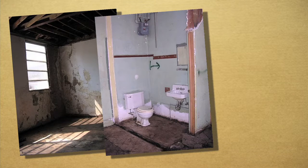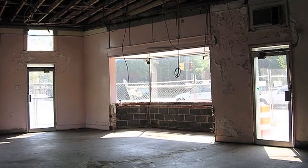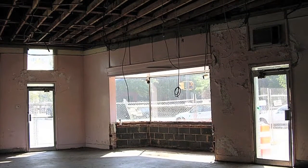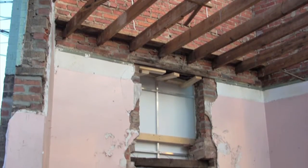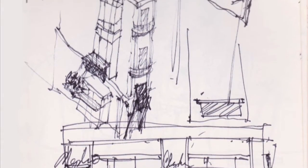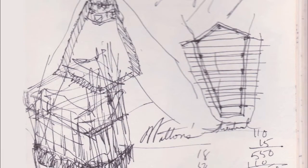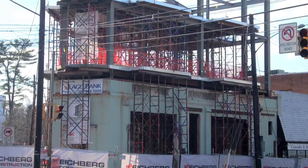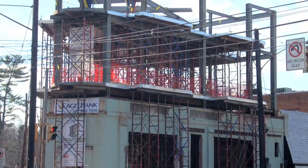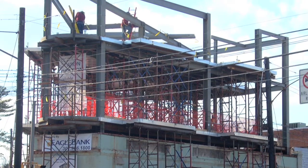Belisle purchased the building in 2009. At that point it was in bad shape — there was a big hole in the roof in the rear and water was coming in. But he had already done a lot of preliminary design and knew what he was going to do. The metaphor he likes to use is that of a chrysalis: they preserved the masonry shell and then erected a new steel, concrete, and glass structure from inside that old masonry shell.